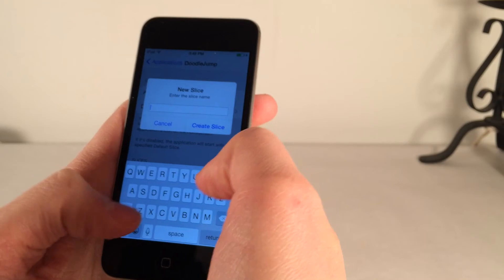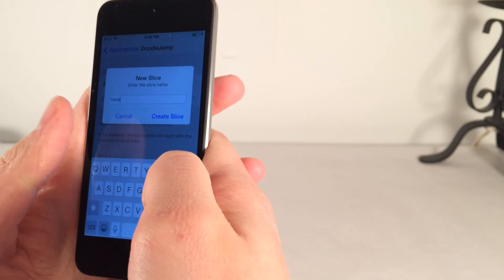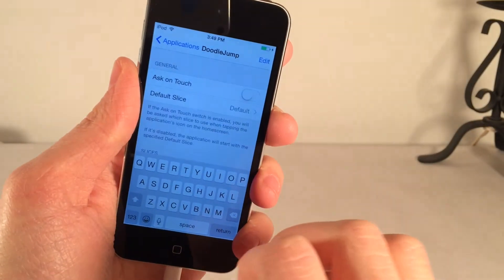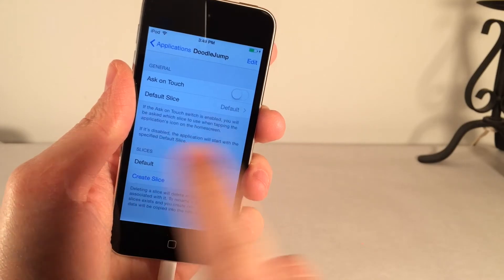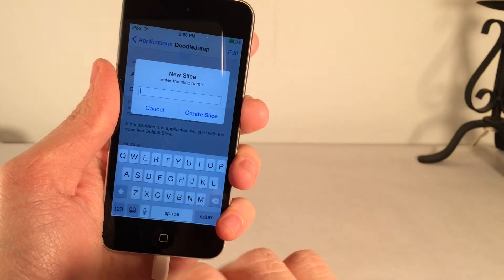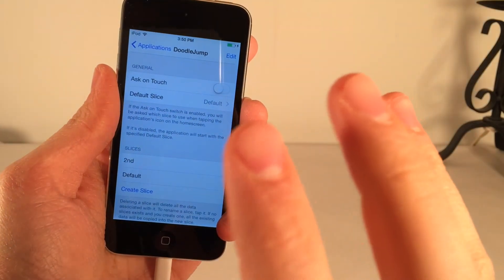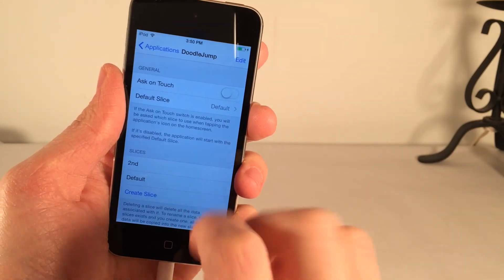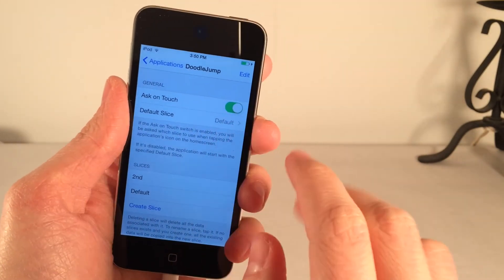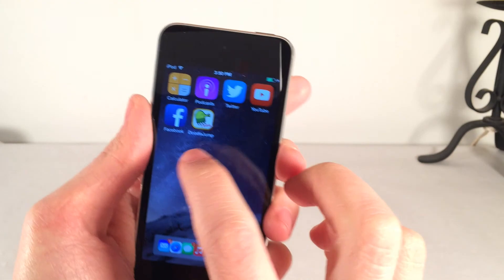The first slice you create is the one your app is currently in, so I'd highly recommend calling it Default. Then I create a second slice — this one will be completely fresh, as if you installed the app for the first time. I call it Second. Now, to choose which slice to open, I recommend enabling Ask on Touch. That way, as soon as you tap the app, you'll be asked which slice you want to log into.